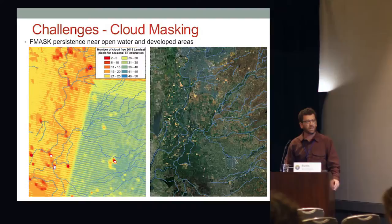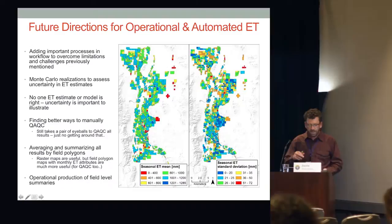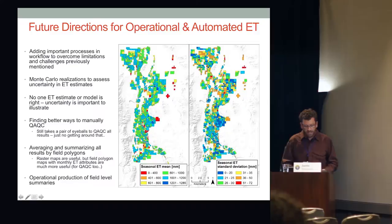Future directions for operational and automated ET include adding important workflows: Monte Carlo analysis to produce mean and standard deviation maps, and finding better ways to manually QA/QC results — it still takes a pair of eyeballs and there's no getting around that. And averaging and summarizing all results by field polygons — raster maps are useful, but field polygon maps with monthly ET attributes are much more useful, especially for QA/QC. Then operational production of field-level summaries.